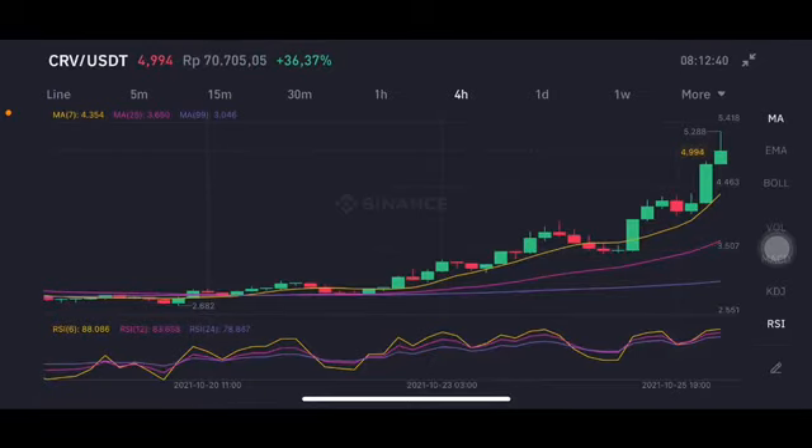Hello everyone, welcome to Cynthia Montana's channel. Today I'm going to talk about CRV price prediction. Before I start, don't forget to like, comment, and subscribe. I'm not a financial advisor — I'm just going to give you some prediction using technical analysis. We're going to start with the CRV per USD chart.